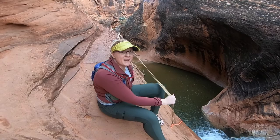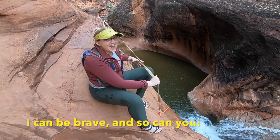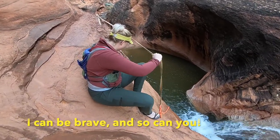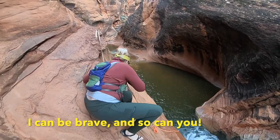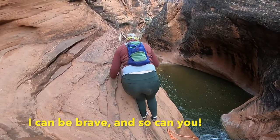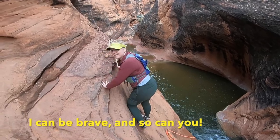I'm a little scared, but I'm gonna try. I'm gonna do it!